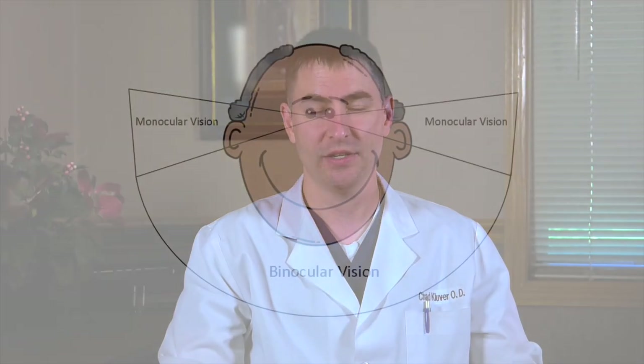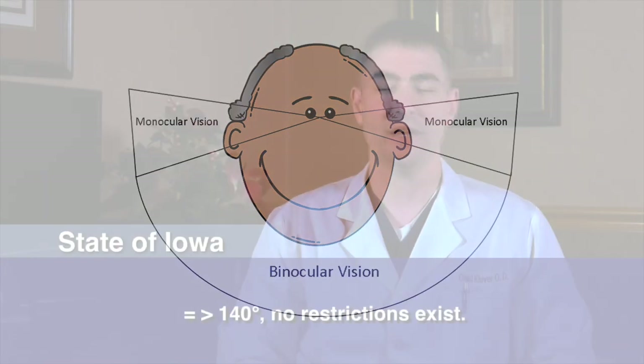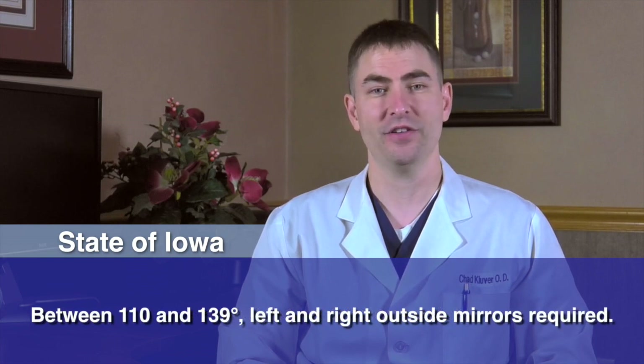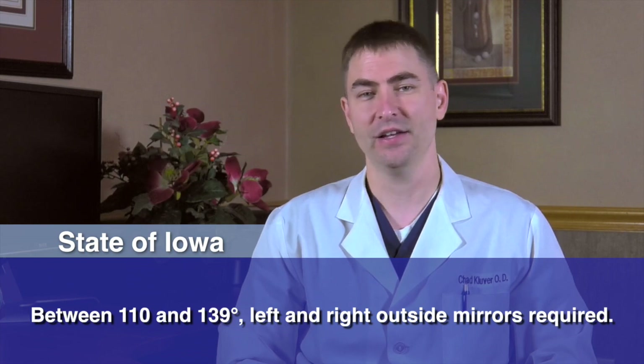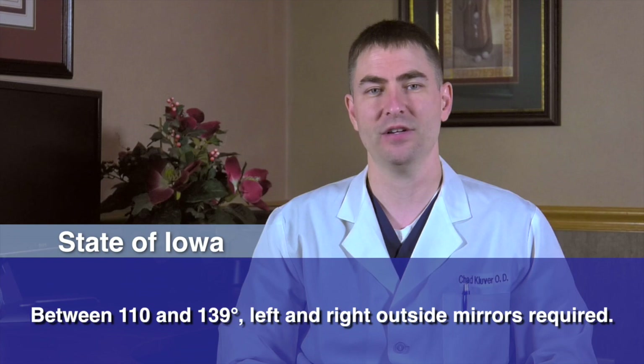The visual field requirements for licensure in Iowa are as follows. Keep in mind that when we discuss binocular, we mean using both eyes. When we discuss monocular, we mean the field measurements out of just one eye. If the binocular field is equal to or greater than 140 degrees, no restrictions exist. If the binocular field is between 110 and 139 degrees, then the vehicle must have left and right outside mirrors.